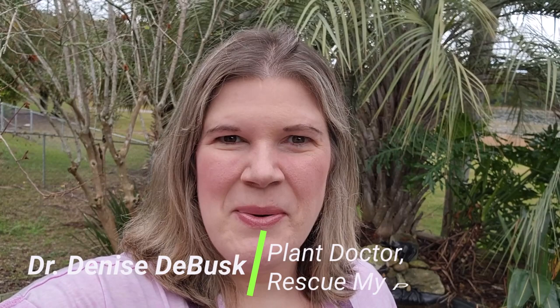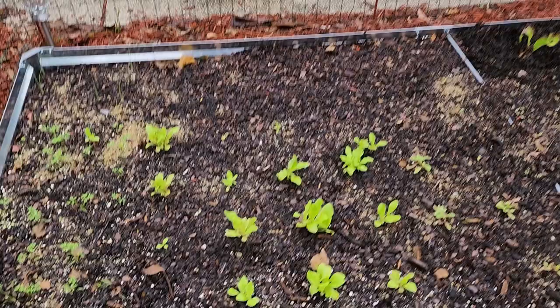Hi everyone, this is Dr. Denise DeBuss from Rescue My Plant. Today I was checking my garden and I saw that there was a lot of damage on my plants. Let me show you this damage that I was seeing.